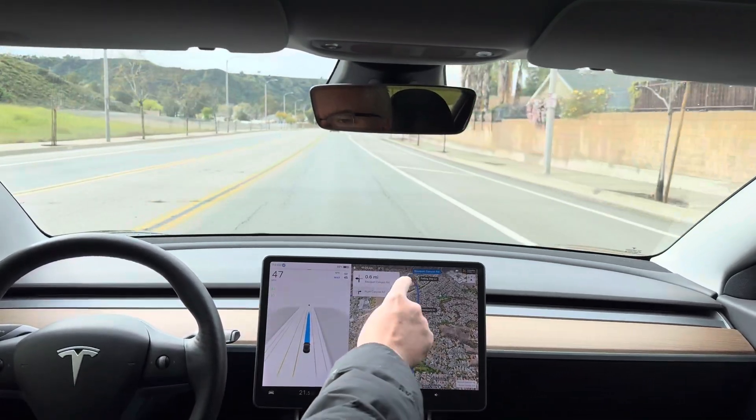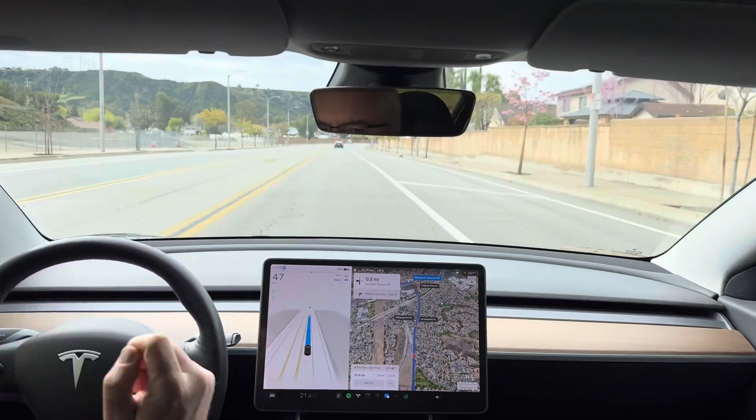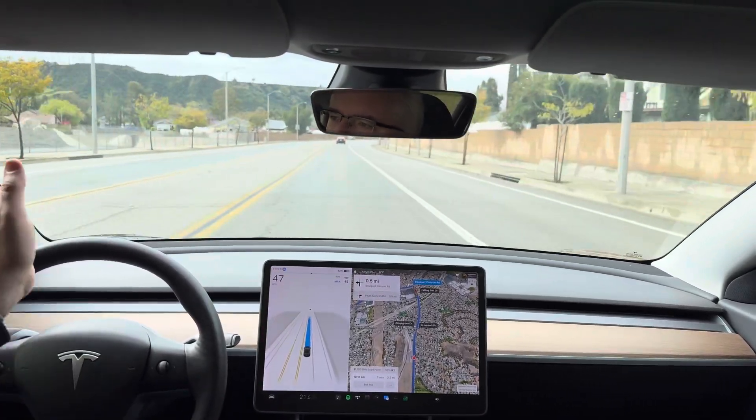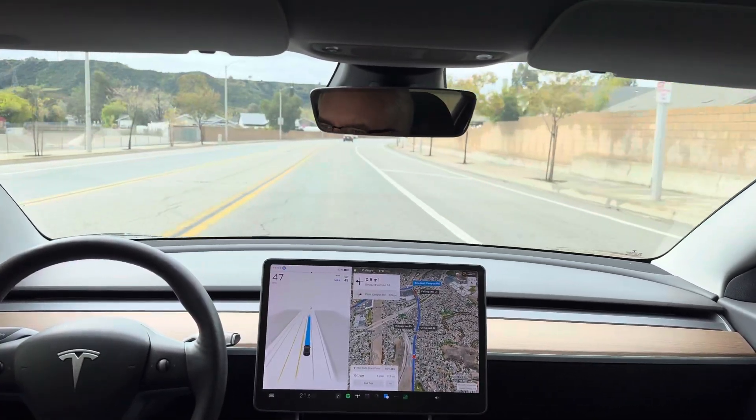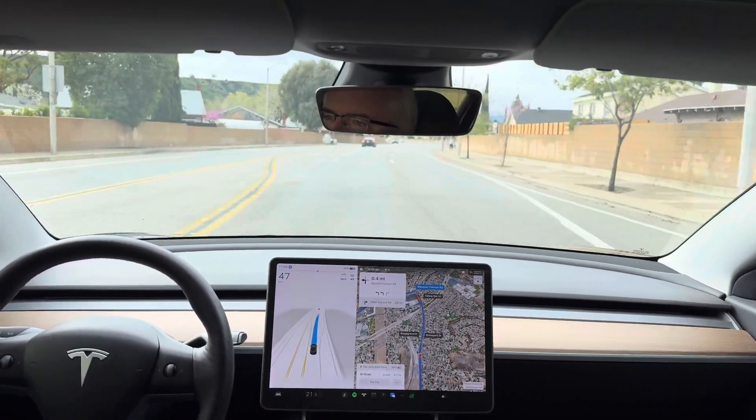I am going to intentionally put it in the inside lane for this left turn onto Bouquet Canyon Road because I want to see how it does the path planning for the curb in the middle of the road. I want to intentionally force it to test that.